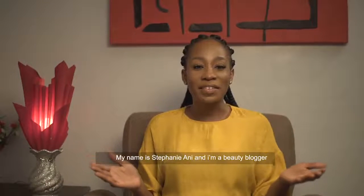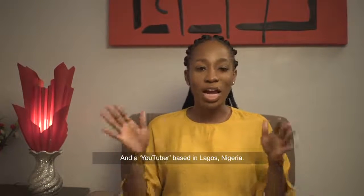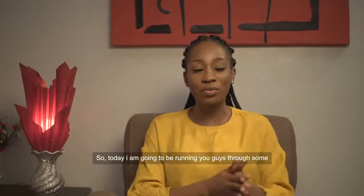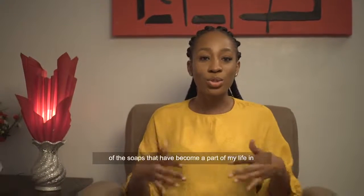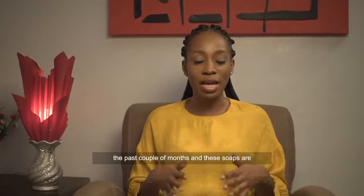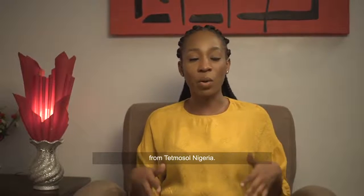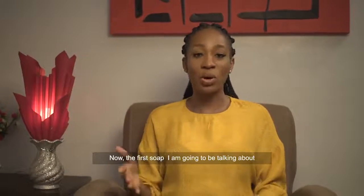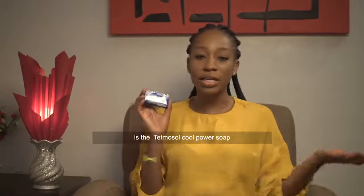Hey everyone, my name is Stephanie Ani and I'm a beauty blogger and a YouTuber based in Lagos, Nigeria. Today I'm going to be running you guys through some of the soaps that have become a part of my life in the past couple of months, and these soaps are from Tetmosol Nigeria. The first soap I'm going to be talking about is the Tetmosol Cool Power Soap.